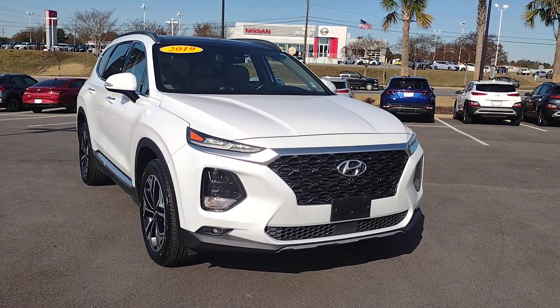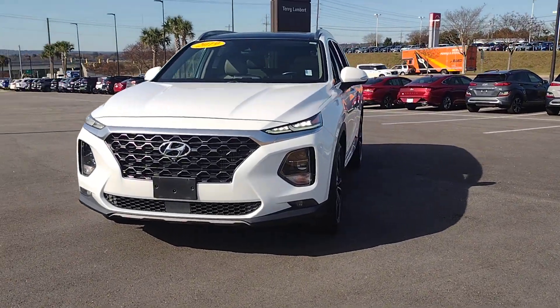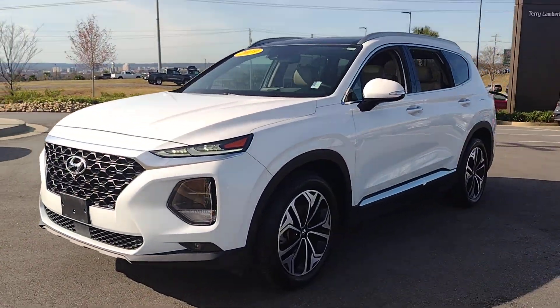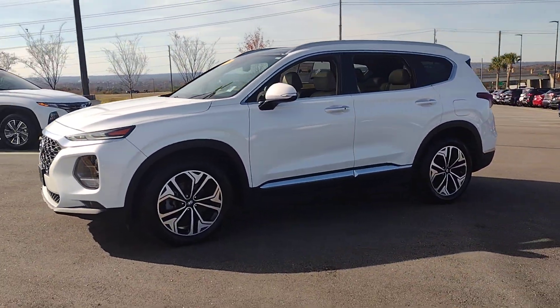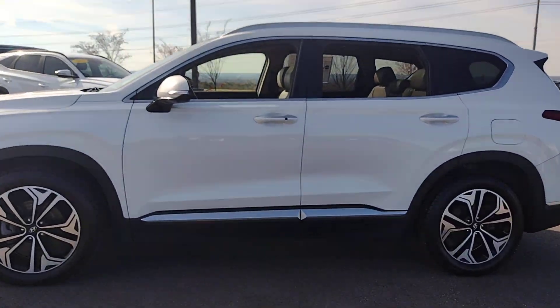Get acquainted with the 2019 Hyundai Santa Fe. With less than 90,000 miles on the odometer, this vehicle provides excellent value. Handsome and versatile, this Santa Fe brings ease and comfort to your busy lifestyle.